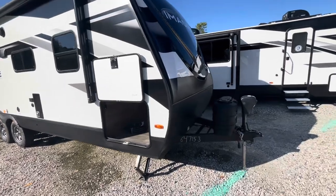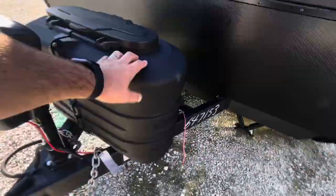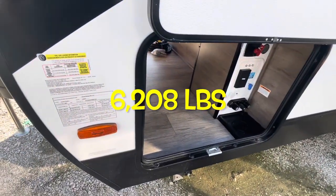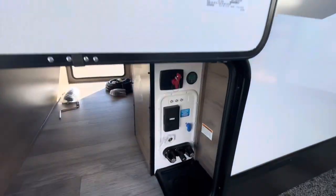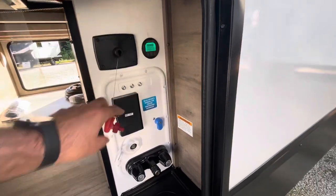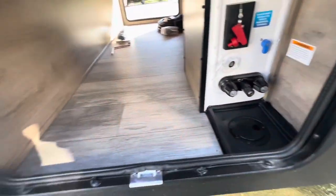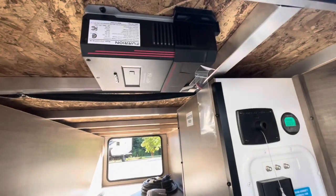Moving to the outside — nice front cap with LED lights, power tongue jack with the model number on it, 220-pound LP bottles, and a spot for two batteries (comes with one). Protective shield on the front. The 2600 has a dry weight of 6,208 pounds. Nice thick slam-latch compartment doors with a magnet. Docking areas, battery disconnect, battery tender, outside shower hookup, water cable, and power — you can feed everything through the bottom. Light switch for the front LED lights, motion sensor light, dock for your tire gauge, and solar controller up top.